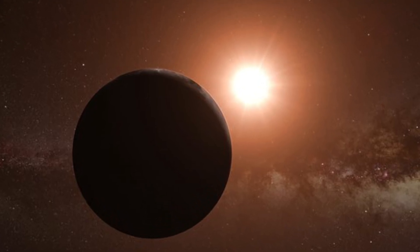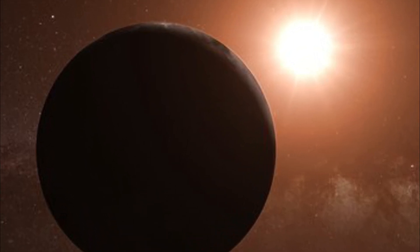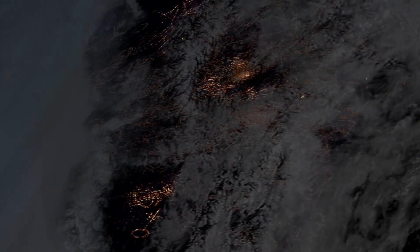The planet is tidally locked. One side always faces its star, burning under endless daylight, while the other side is frozen in eternal night. Sounds harsh, right? But don't write it off just yet.